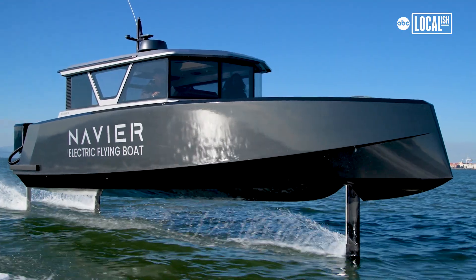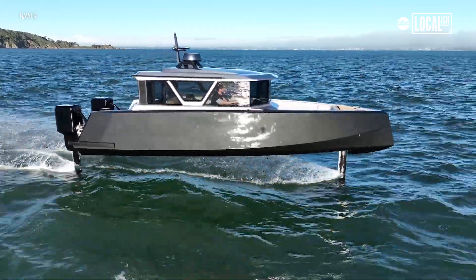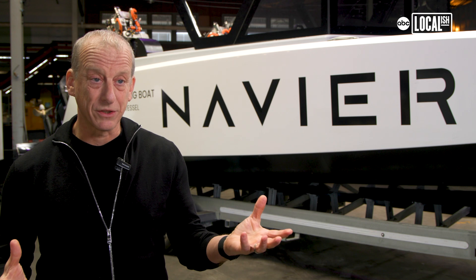A hydrofoil basically means that this boat is half a boat and half a plane. This boat essentially has wings under water. You are literally flying on a cushion of air.